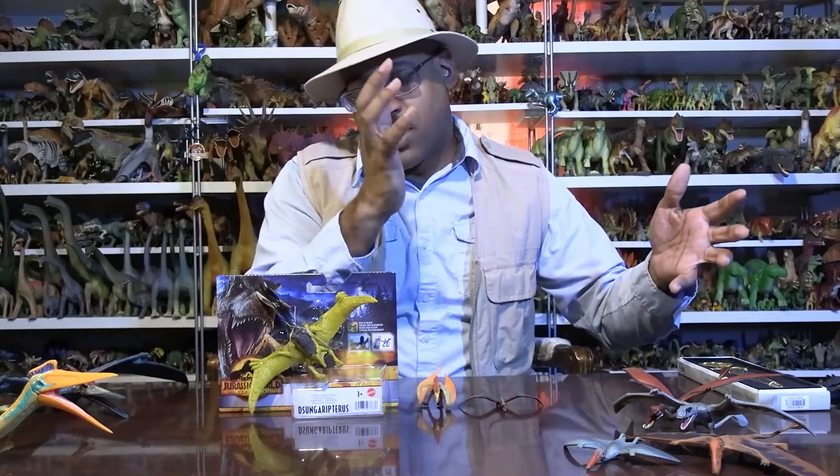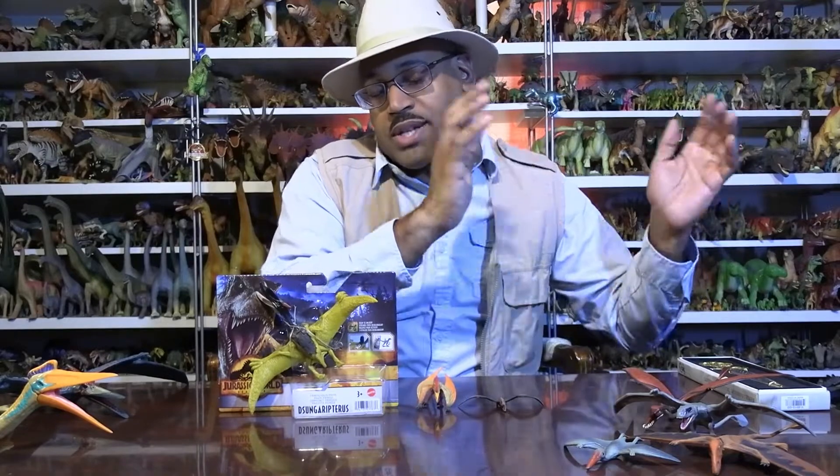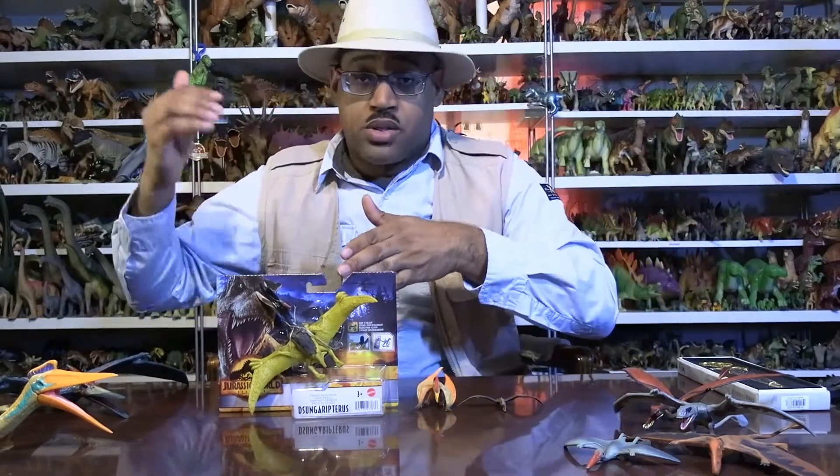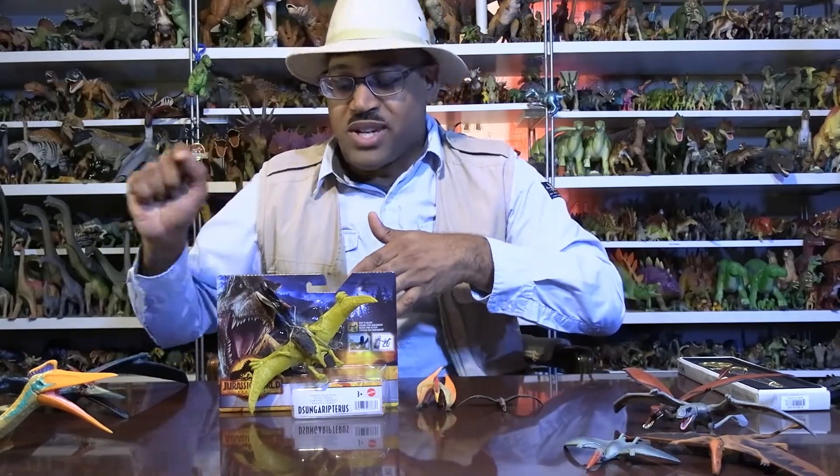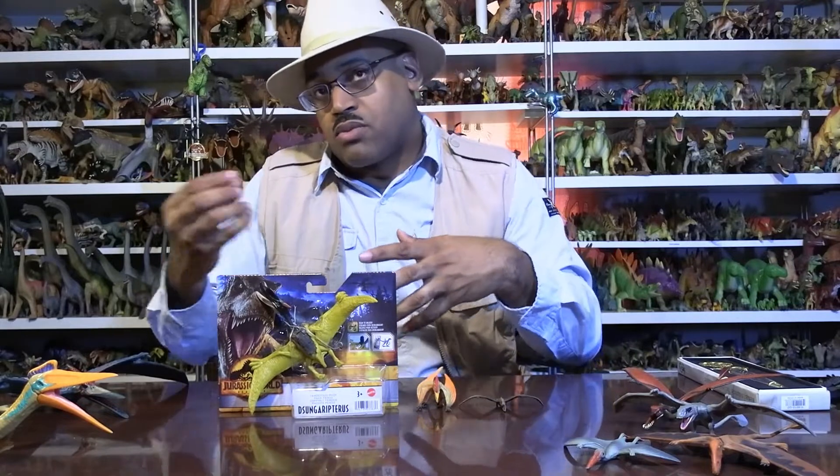Dinosaur includes Triceratops, Velociraptor, T-Rex, all those guys. Pterosaur includes Pteranodon, Pterodactylus, and our friend Dsungaripterus — which means it's named after the region it's from, the province, and also 'pteryx' means wing. You can go to Archaeopteryx and find the same root there too.